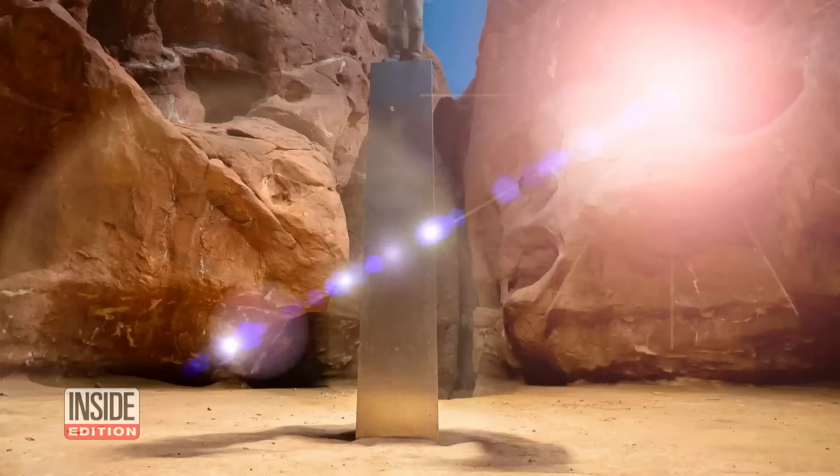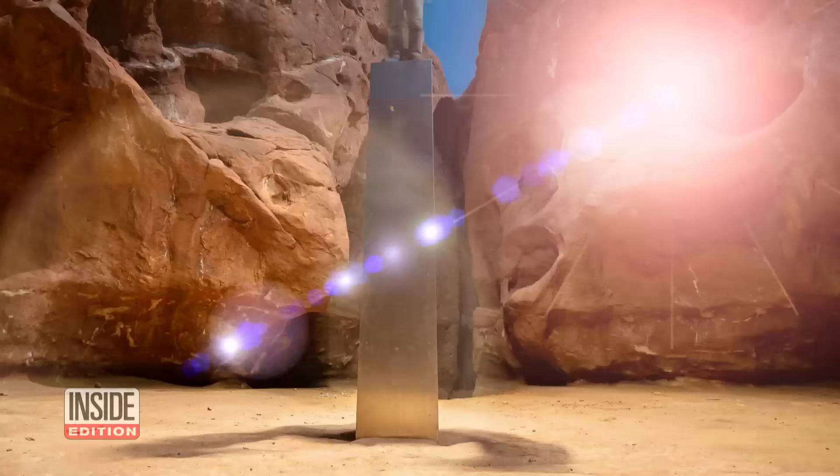Ross Bernard took the last known photo of the monolith before it was toppled. It looks like it must have been tough for them to do that. It wasn't — it was shockingly easy.